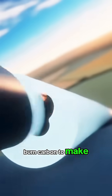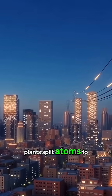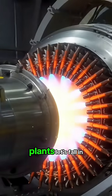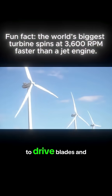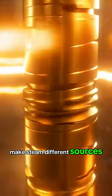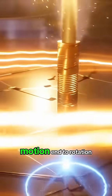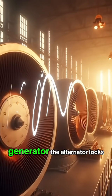Coal plants burn carbon to make the heat. Gas plants fire turbines directly. Nuclear plants split atoms to release steady heat. Hydro plants let falling water spin their turbines. Wind farms use moving air to drive blades. And solar thermal fields use mirrors to make steam. Different sources, one blueprint: heat or motion into rotation, and rotation into current inside the generator.